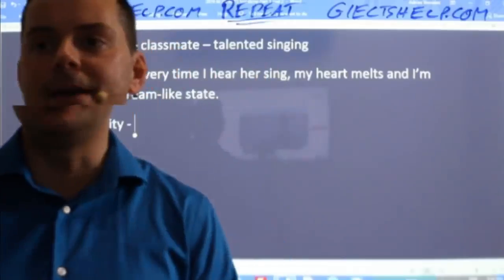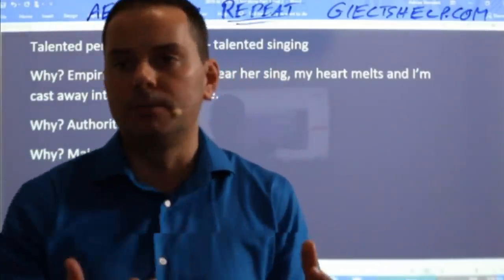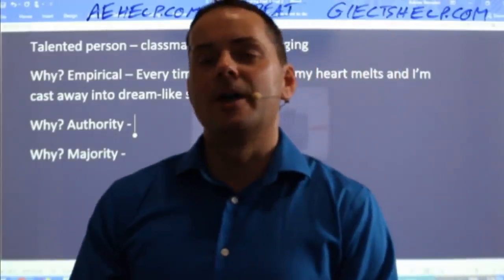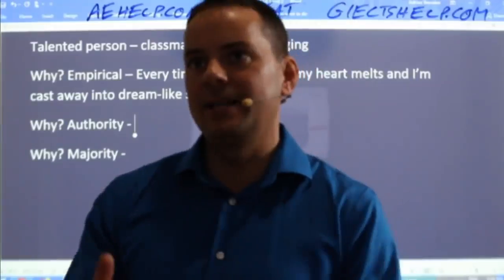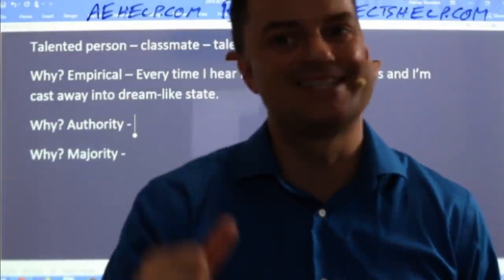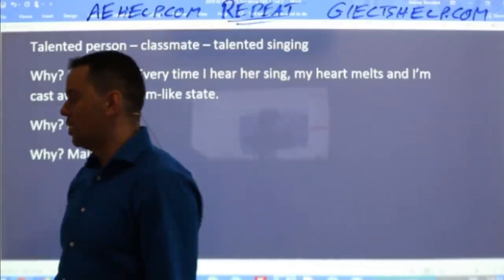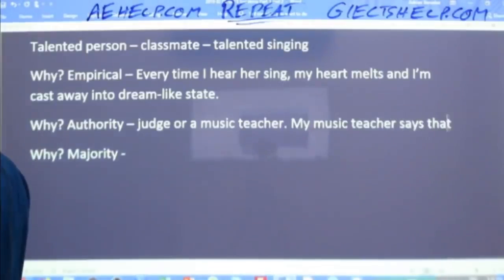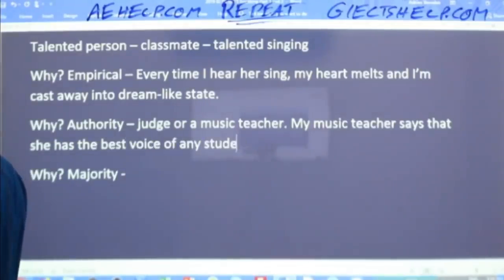Aigle says she has won many awards — that could be majority and it could be authority. Samita says 'judges.' Some of you might be thinking: America's Got Talent or India's Got Talent — they're combining authority opinion (the three judges) with majority opinion (the crowd), and they don't always agree. Authority would be a judge or a music teacher. So my music teacher says that she has the best voice of any student in her class for the past 20 years.